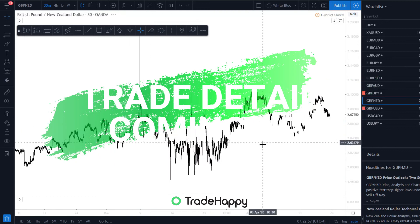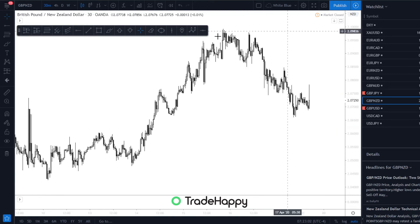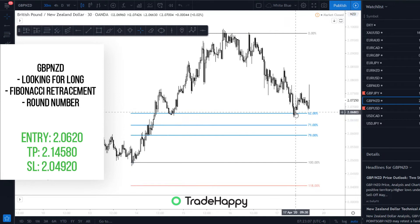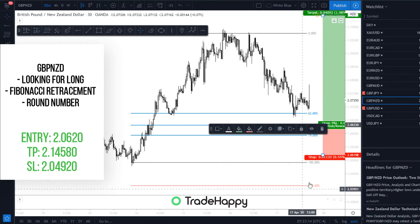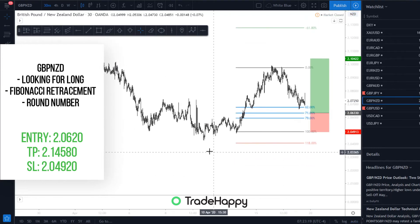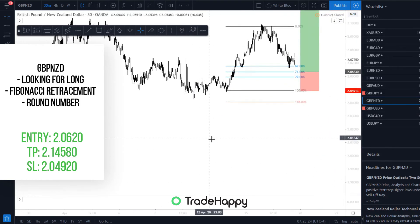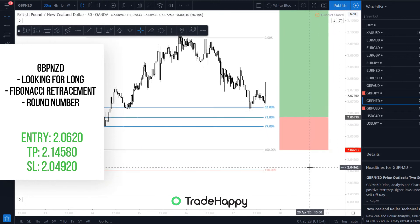GBPNZD — looking for buys on this, and there is a possible buy coming up. We've hit the 62%, but I'm looking for a 71% really. So if price comes down here, that could be a nice trade, although it is quite a large stop loss again, and take profit. But if you see the setup, you just take it. So GBPNZD — possible good trade.